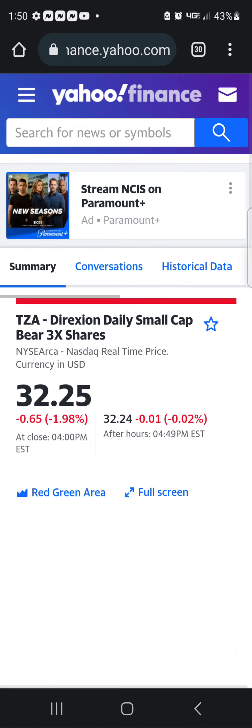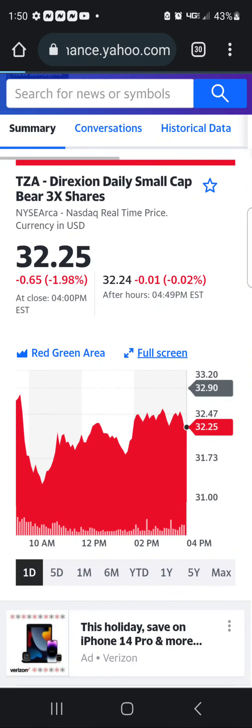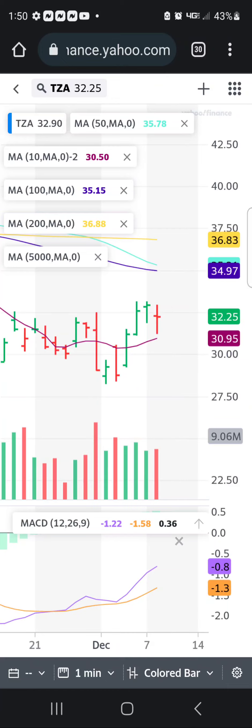Now here's TZA. TZA is frustrating as well. It must have been after hours because now it's saying 1.98%. Yeah, so it's still okay right here. Yeah, TZA is still there. I like that candle that we just had. It's not a great candle, but volume is average. TZA — you don't want to use those three times leveraged ones too much.